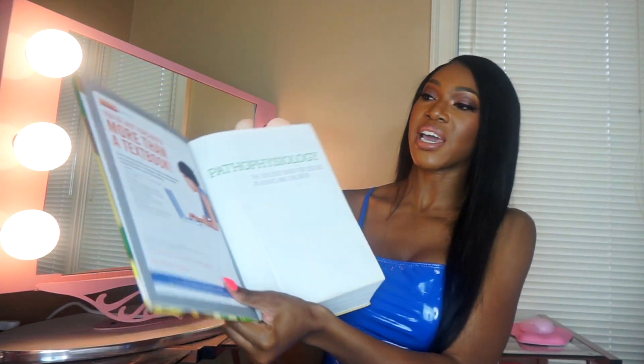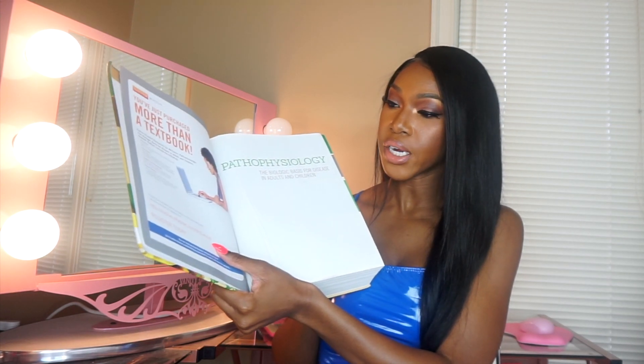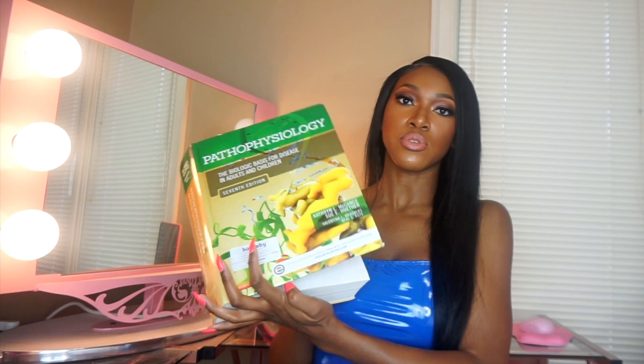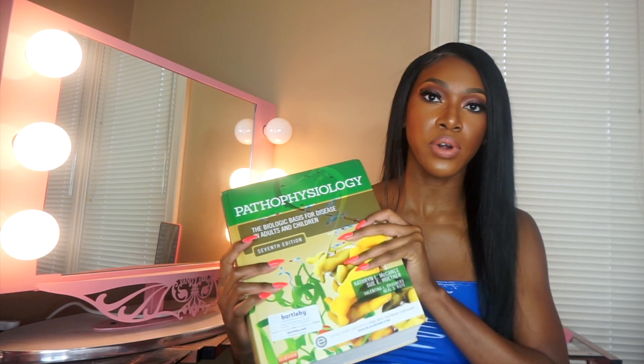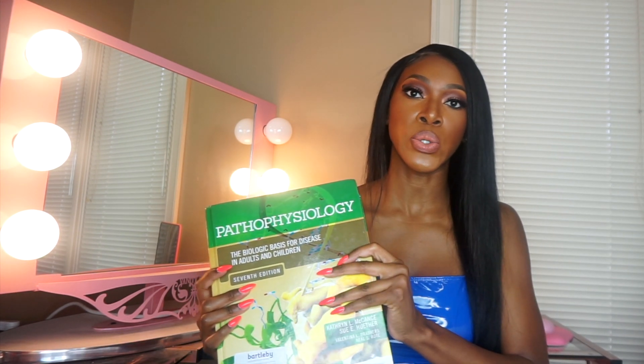Our patho book is made by Elsevier Evolve. All you have to do is log on to Elsevier, register, and you should be able to find practice questions. Our professor sent us access to this resource, which has practice questions to help prepare for exams. The online resource also has chapter reviews — basically summaries of each chapter — which I read before each exam. That helps me prepare tremendously.